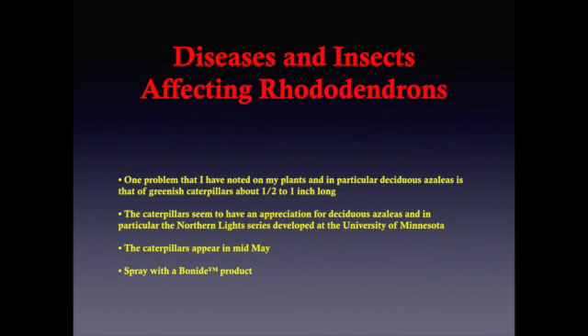Although there are a multitude of problems that could affect your rhododendrons and azaleas, in addition to winter winds and cold temperatures, there are four I want to mention in particular. First, caterpillars appearing on deciduous azaleas in early spring around mid-May — it's important you take care of this early or your leaves will be eaten off. I have not seen plants killed by this, but it does affect their growth and appearance. I spray with a Bonide product and only have to spray once to get rid of the problem.